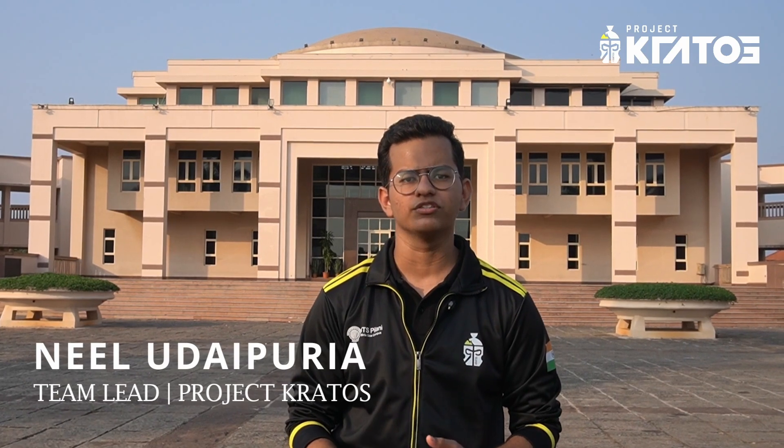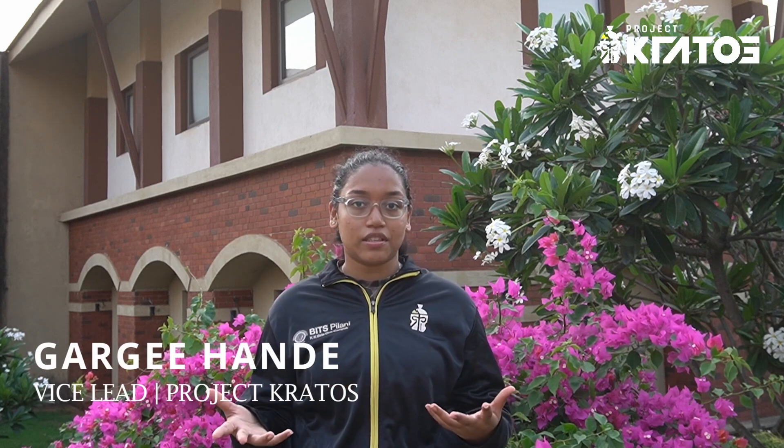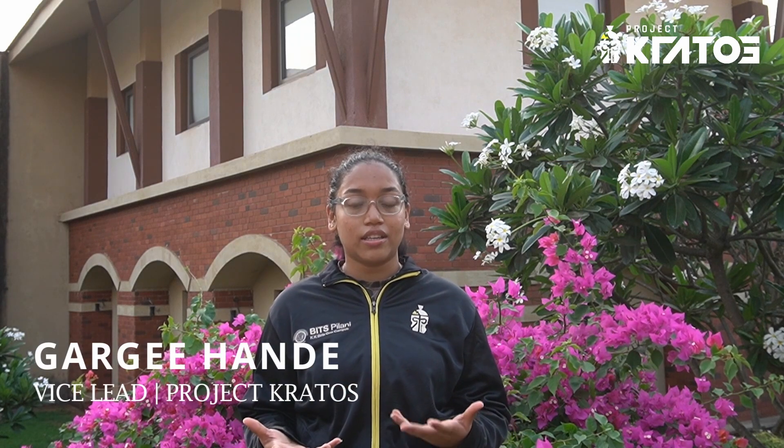We are Project Kratos from BITS Pilani KK Birla Goa campus, a multidisciplinary team of 50 plus students from various engineering backgrounds. We were established in the year 2018. Our team is divided into six subsystems namely mechanical, electronics, controls, autonomous and life detection. Being a legacy rover team, we've taken part in multitudes of rover challenges over the years including the University Rover Challenge held in the USA, the Anatolian Rover Challenge held in Turkey, and the International Rover Challenge held in India.